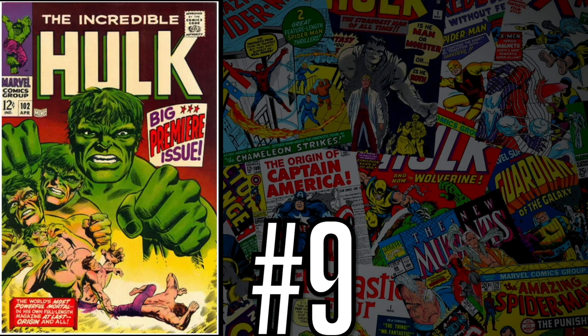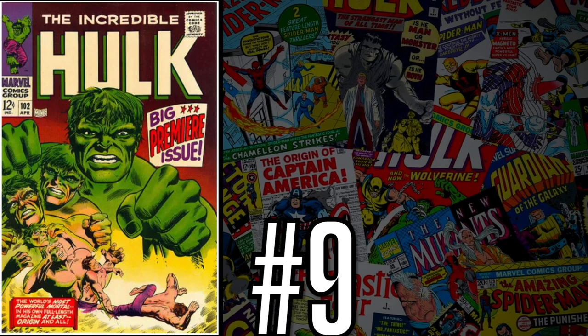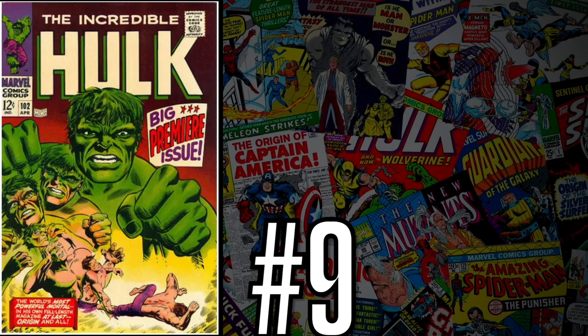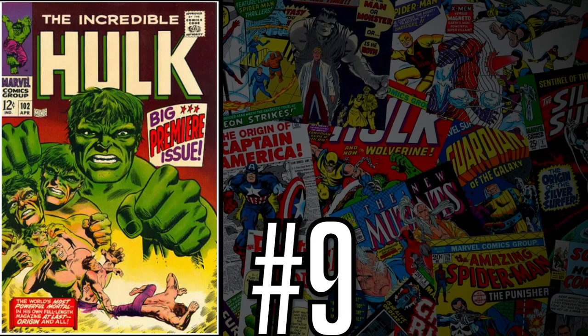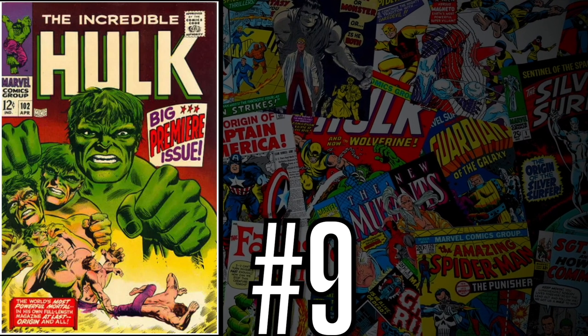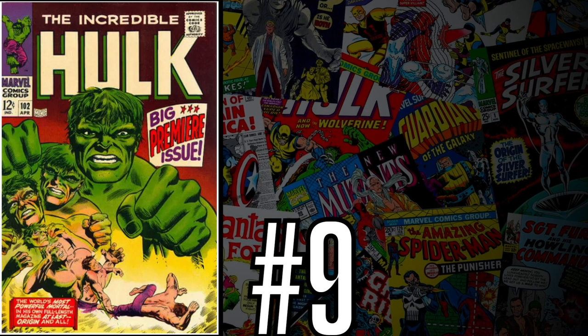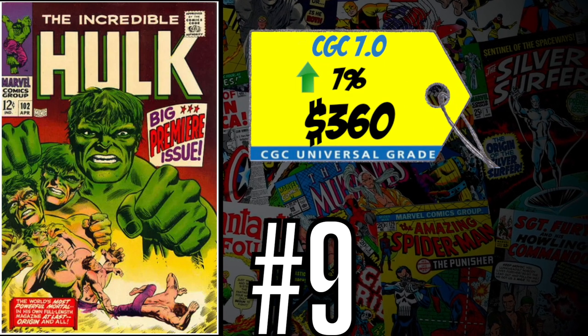Coming in at number nine is Incredible Hulk number 102 — the first Hulk solo title after the first run of issues one through six. Issues one through six were the debut of the Incredible Hulk, then the character disappeared and went over to Tales to Astonish, but in issue 102 he came back in his own solo title. A CGC 7.0 just sold last week for $360, up 7% over the 12-month rolling average. I love Silver Age Hulk and under $400 for a 7.0 is a steal. I believe this is also a Steranko cover — definitely a buy.